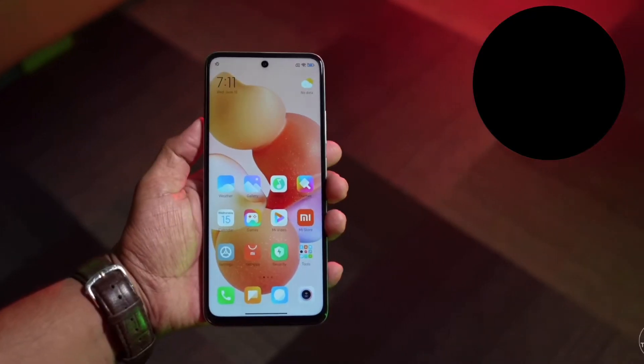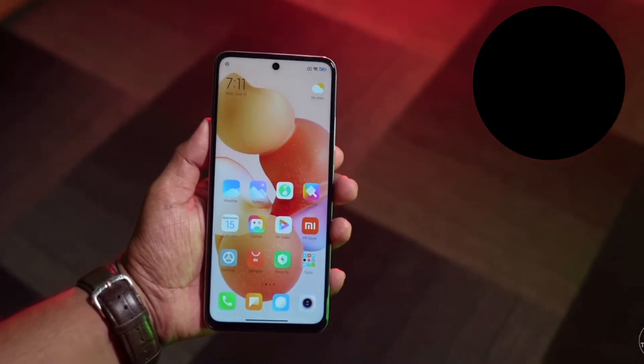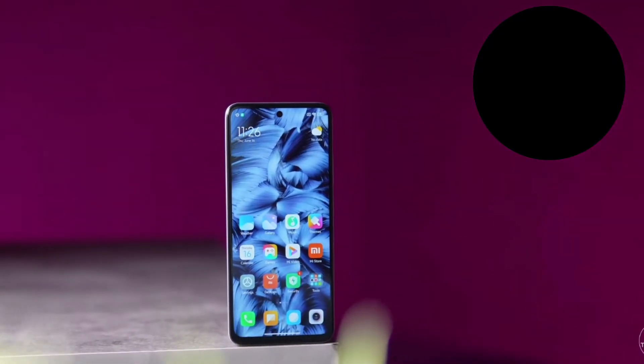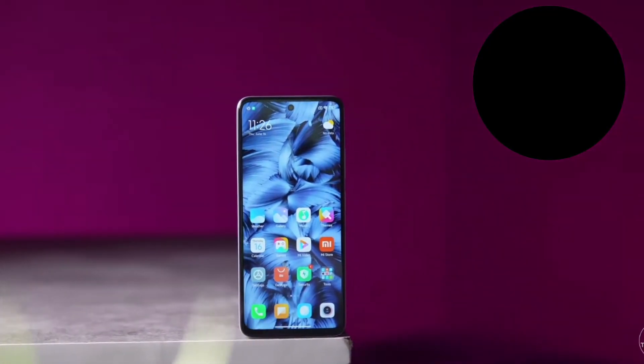This is a very impressive display — the colors and everything is very accurate. Overall, the LCD display is almost similar to the AMOLED display.